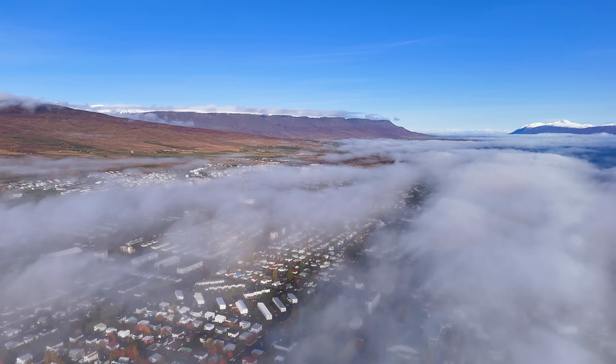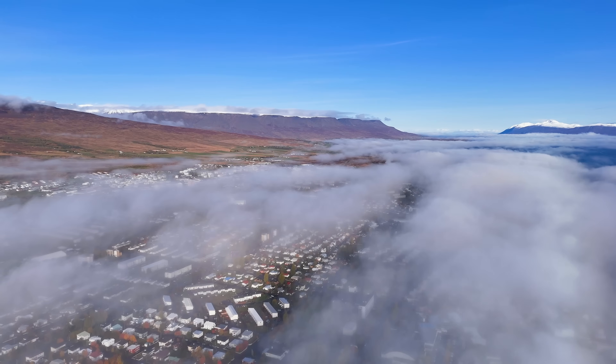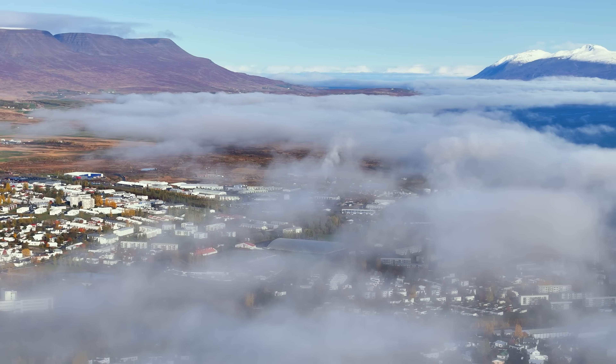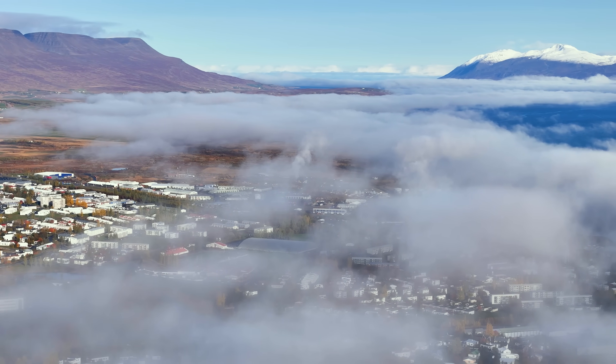I decided to make a drone failure video soon, since I've actually kept all such files since drone number one — mostly minor incidents while I was still learning. It should be good information for new pilots, and overall I consider myself to have been quite lucky given how much I've been flying around.